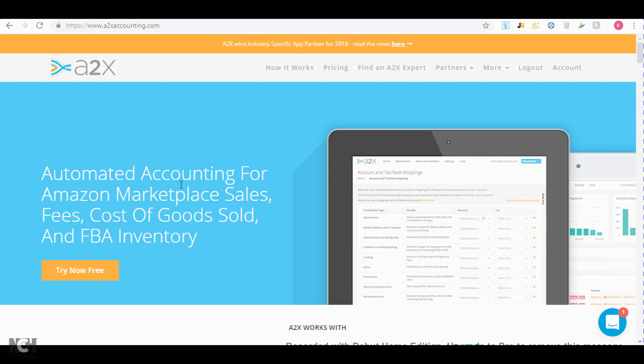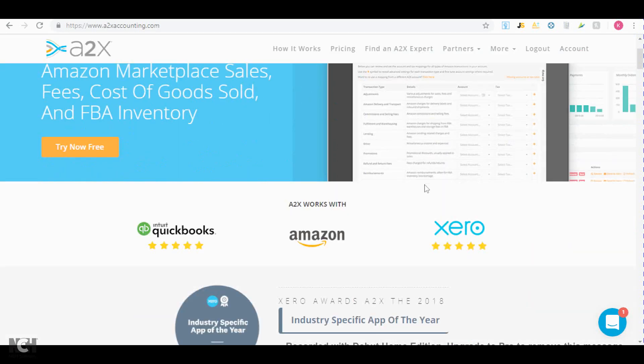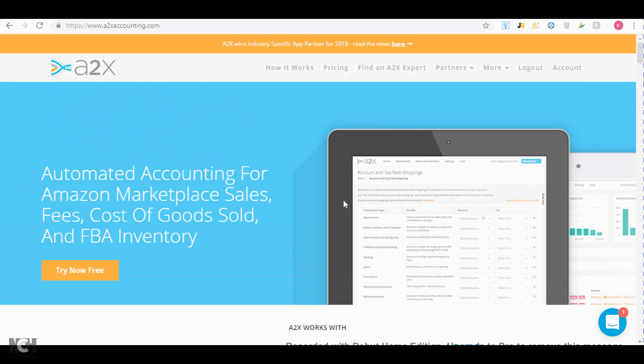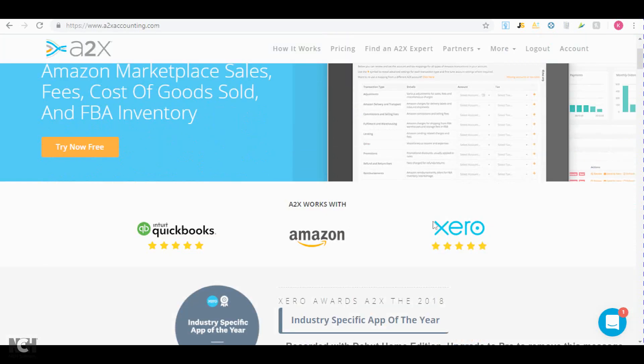Every two weeks when Amazon sends you an invoice, A2X breaks down all of your costs — it tells you how much Amazon took for their fulfillment fees and other fees, how much you spent on advertising if you use it, and other things like that. This software sends these invoices directly to Xero or QuickBooks, so you don't have to manually transfer any information — it just sends it straight to your bookkeeping software, which is really nice.